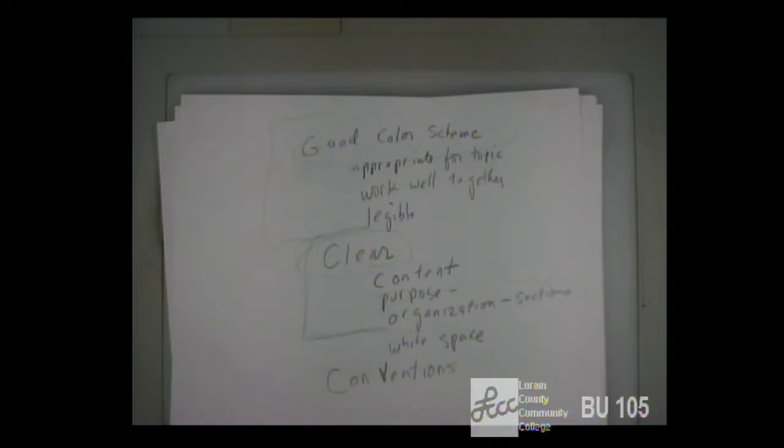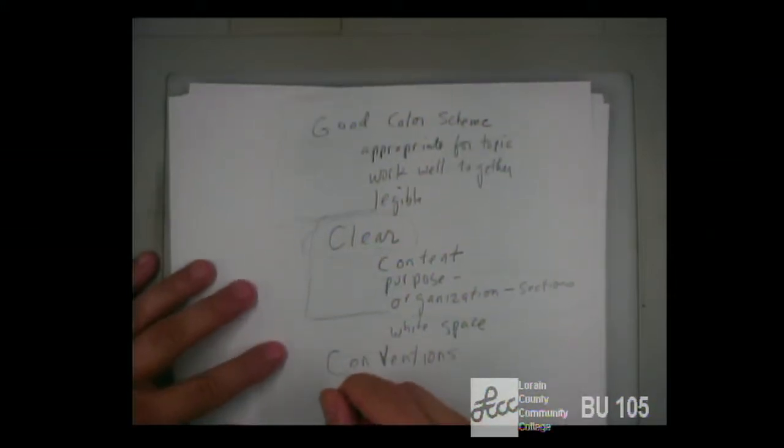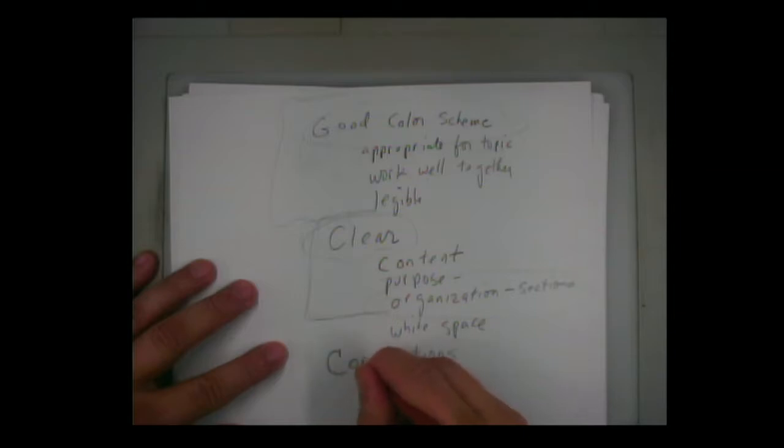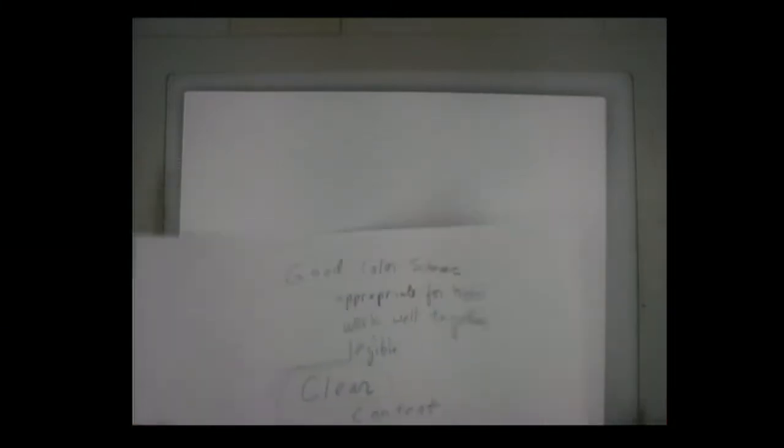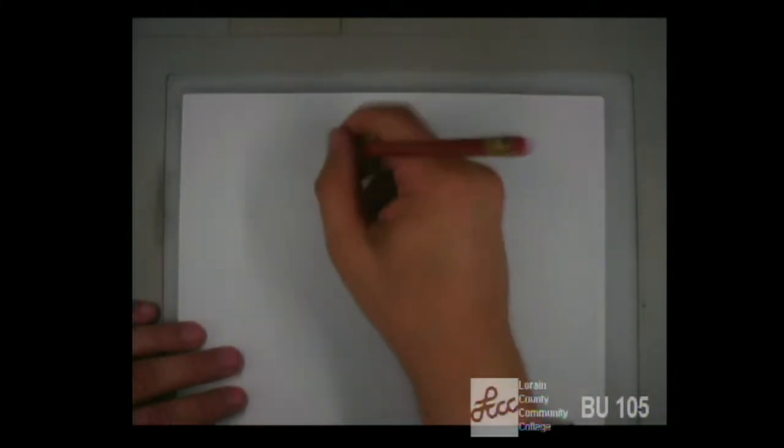Other aspects of a well-designed web page: you said have a good image or images. I'm going to rephrase that just a little bit — a well-designed website takes advantage of the multimedia aspect of the web.